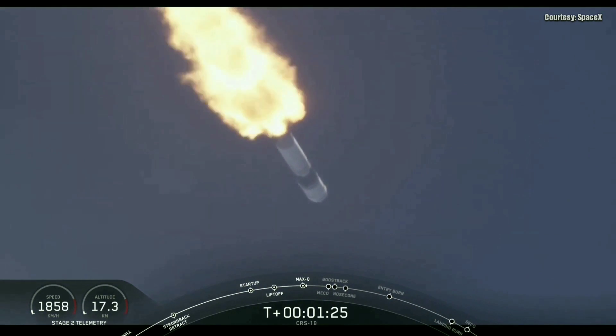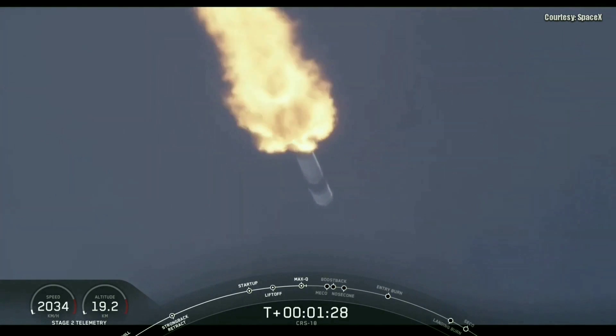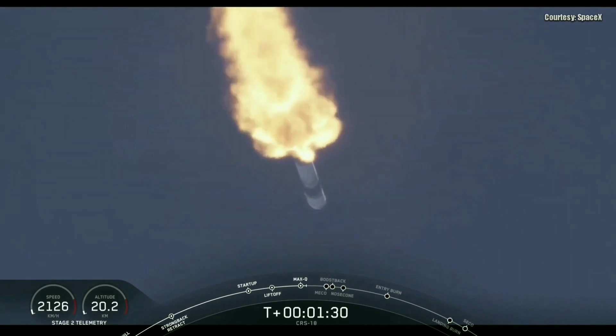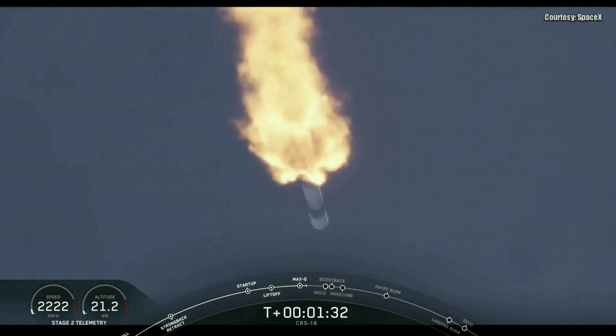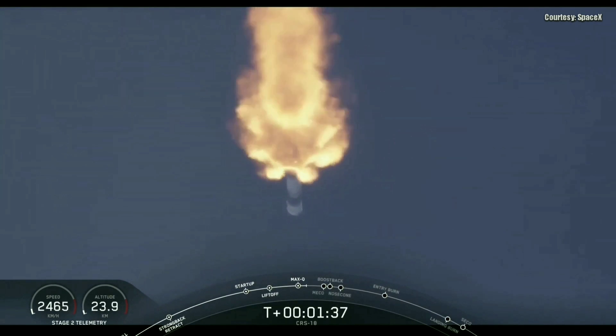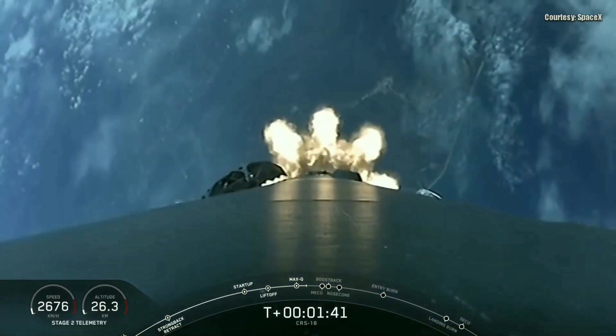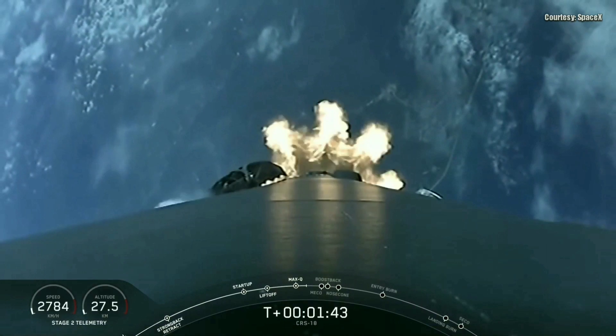So now we're through that point of maximum dynamic pressure. Coming up are a series of rapid events: main engine cutoff, then stage separation, followed by second engine start of the second stage's Merlin vacuum engine. And then the first stage is going to conduct a boost back burn, followed by a Dragon nose cone deploy.